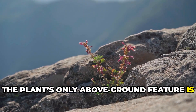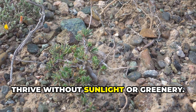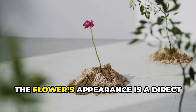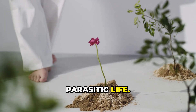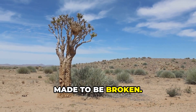The plant's only above-ground feature is its flower, a marvel of adaptation. Hidnora's existence proves that life can thrive without sunlight or greenery. It's a living example of how evolution can strip away the unnecessary and focus on survival. The flower's appearance is a direct result of its underground, parasitic life. Hidnora africana is one of the world's most unusual vascular plants — a reminder that nature's rules are made to be broken.